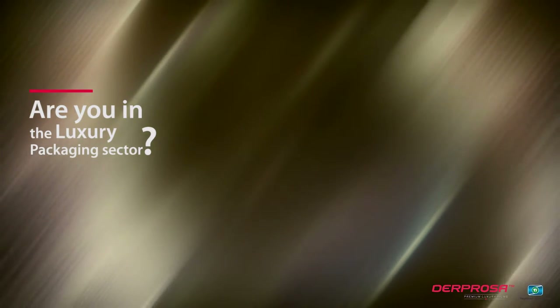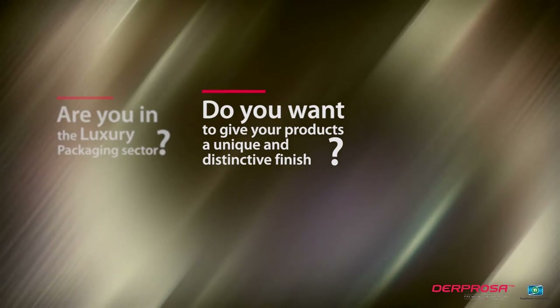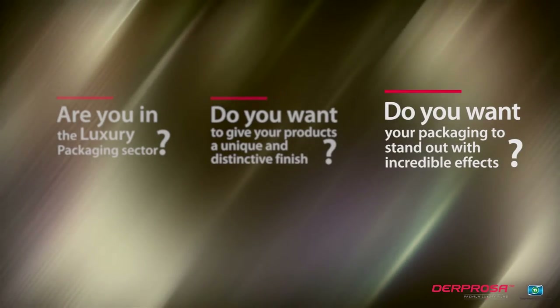Are you in the luxury packaging sector? Do you want to give your products a unique and distinctive finish? Do you want your packaging to stand out with incredible effects?